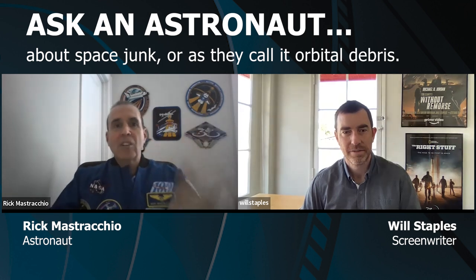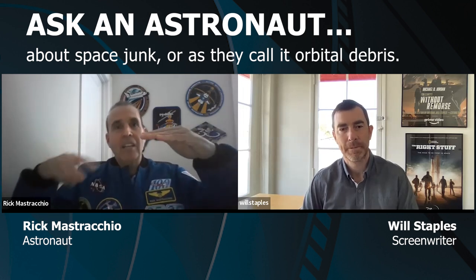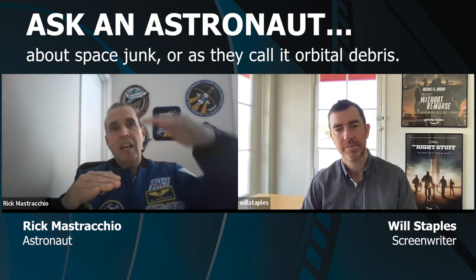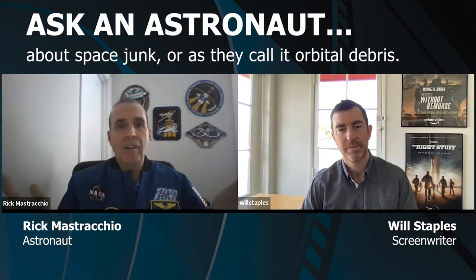Large items are tracked by the Air Force using Earth-based assets. So if you're operating a spacecraft and you've got a piece of debris tumbling at you, you're told, hey, you got some orbital debris coming your way, and you can maneuver by increasing or lowering your orbit. Then the orbital debris passes by you without a problem.